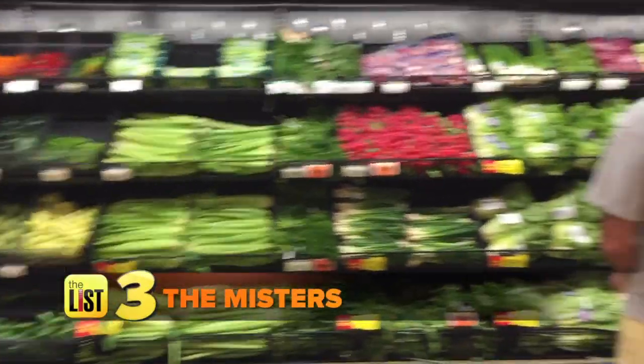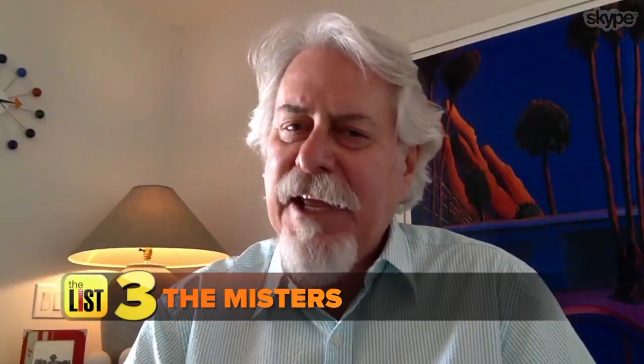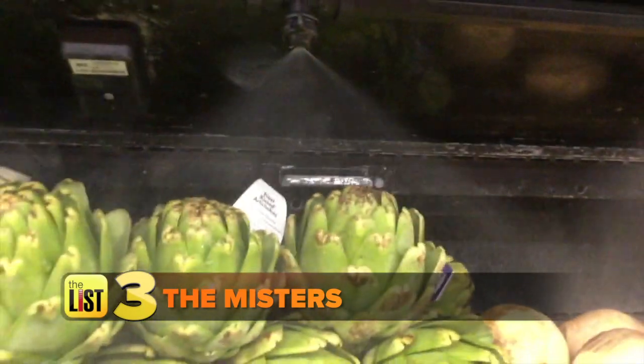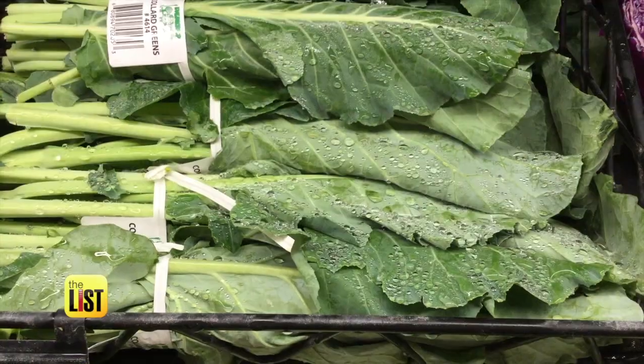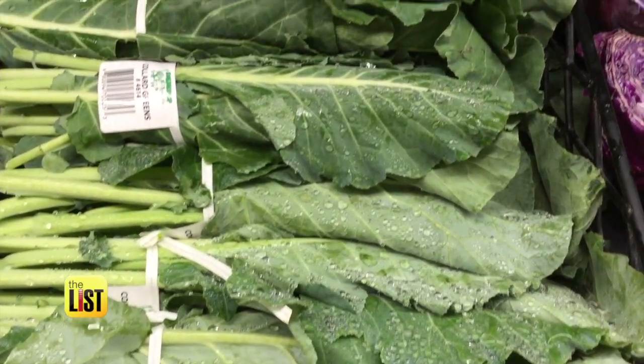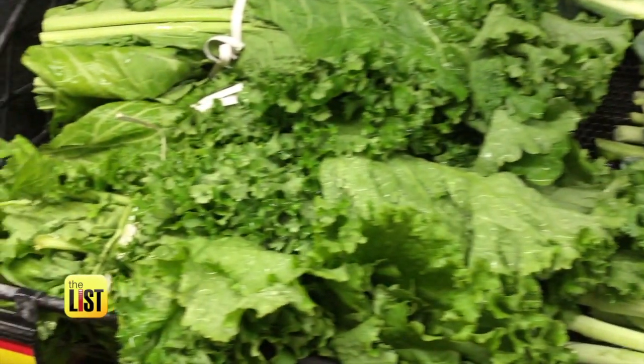Finally, germs can also breed in produce. Next time you're in the store, take a look at the mister itself. Very often those are never cleaned, and what you find is calcium deposits or other dirt forming on that nozzle head. So make sure that if your supermarket does have a mister, you're digging down and not getting the produce right on top that's getting cross-contamination from the mister.